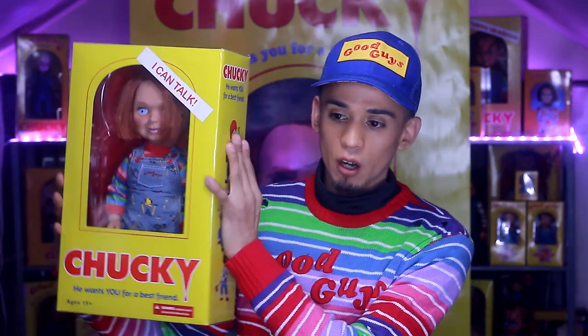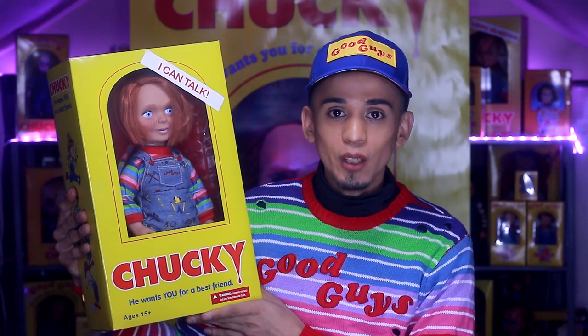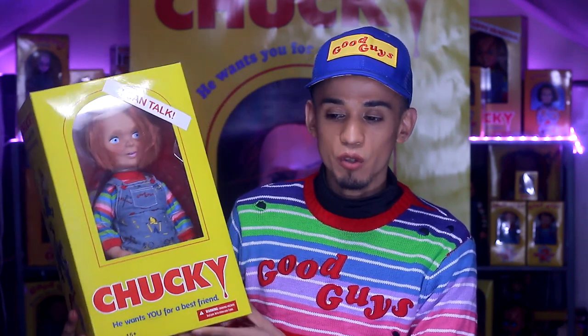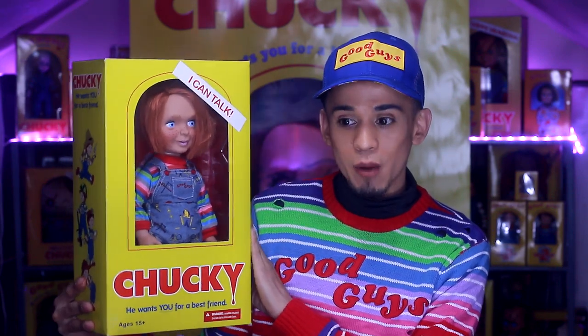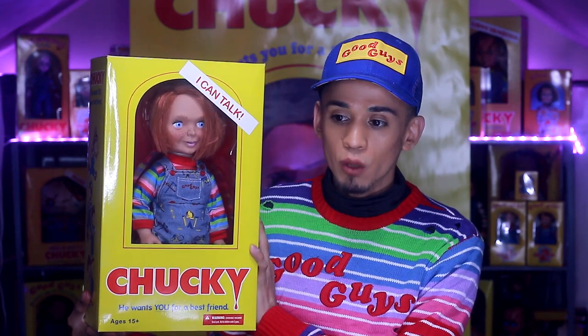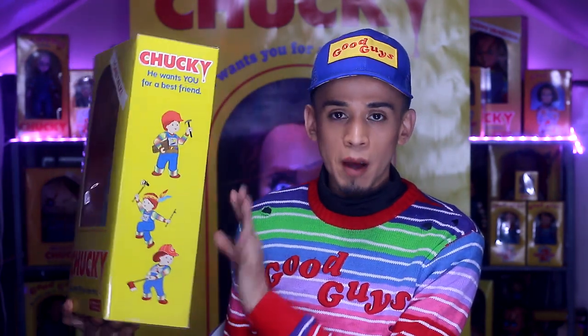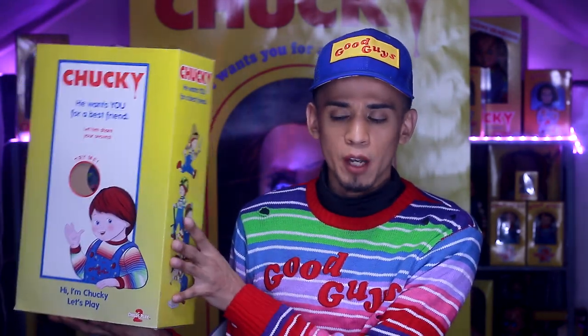The first one I want to talk about is the Good Guy doll, because the Good Guy doll is just the very infamous, popular doll that we know of, and this is from Child's Play 1. Right now, out of all of them, this is my favorite one. I really like the cute face on this guy — he just looks really, really cute. I usually don't take them out of their boxes because I feel like they lose their value once you take them out.